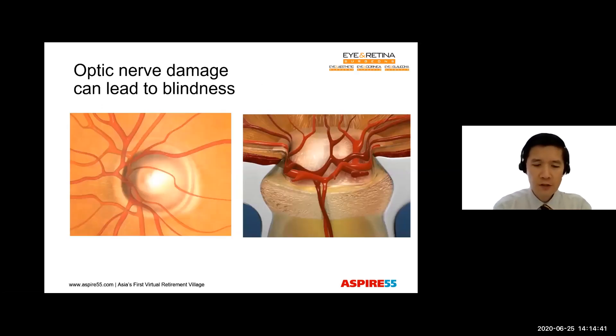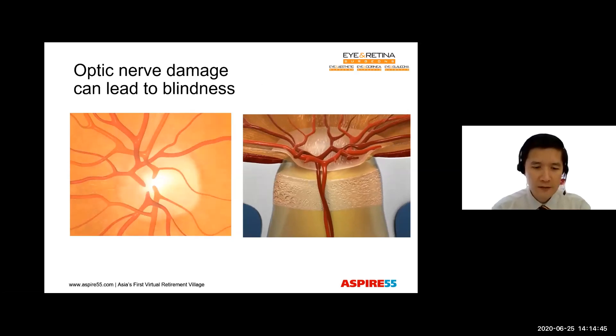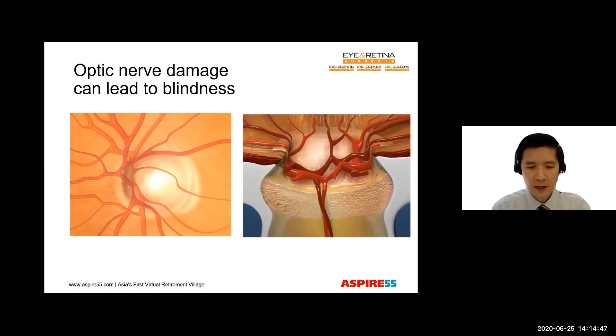However, if there is obstruction in this natural drainage, it leads to a rise in eye pressure. And such a rise in eye pressure damages the nerve at the back of the eye. And that's what causes glaucoma.